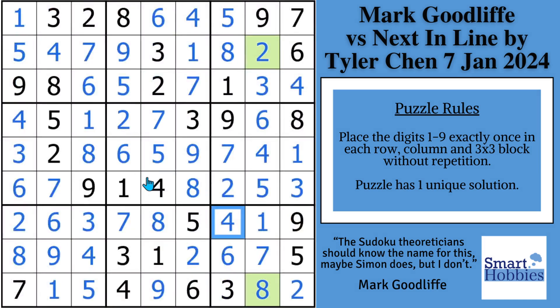Watch the next video to see how Cracking the Cryptic tackled another tricky Sudoku. Thank you so much for watching.